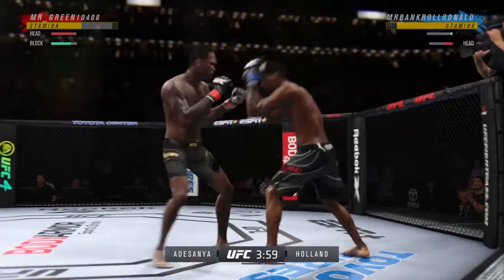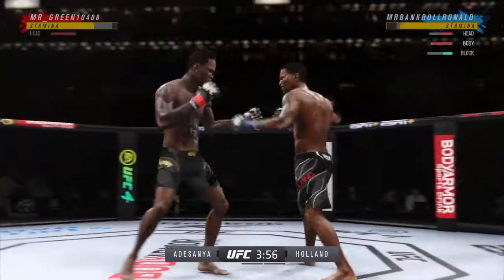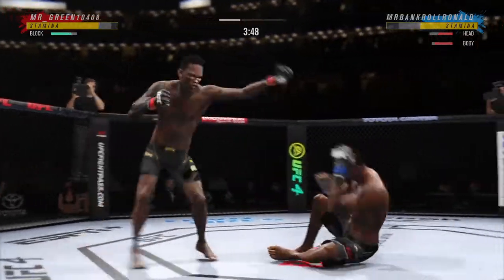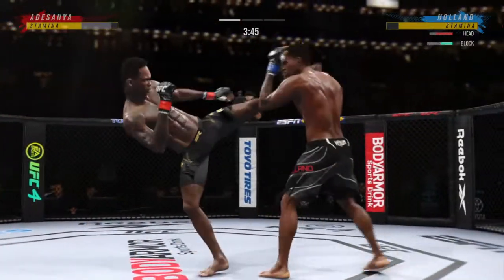Huge block there. Pinpoint knee to the body. If you're trying to knock me out, you would run knee to the body. Every time the opponent tries to get close, he just drives that knee to the body. Great timing.